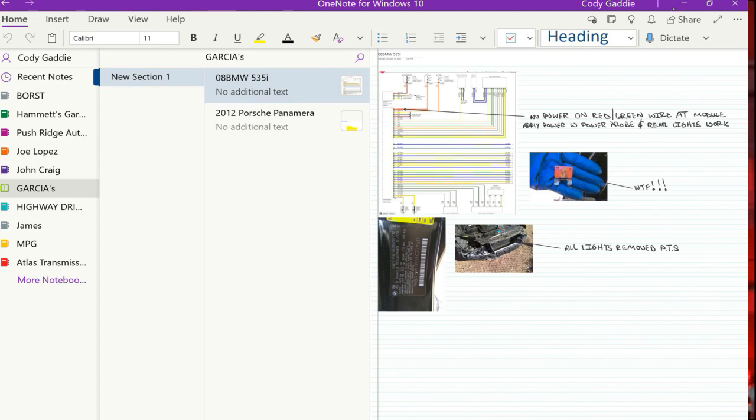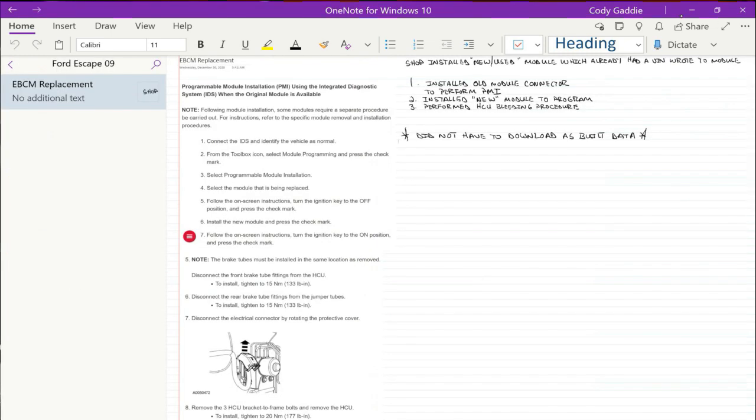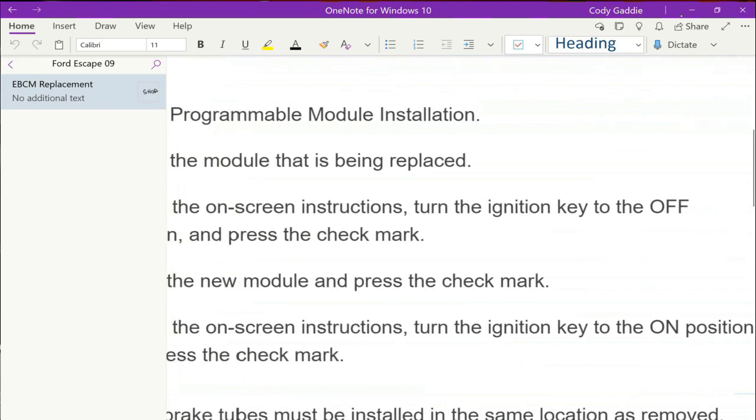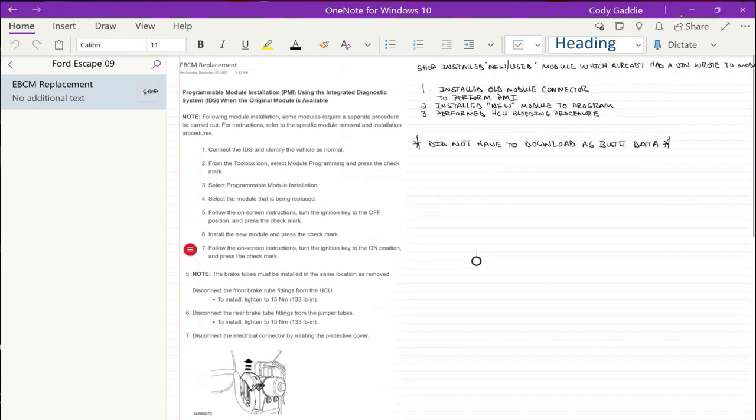Let's go to Hammett's Garage. This was an electronic brake control module replacement on a 2009 Ford Escape. With the touchscreen it's really nice — you can zoom in and out. I went into service information — All Data, Mitchell, Moto Logic — and this was the EBCM replacement. I've done a couple in the past, but it's always nice to have documentation in front of you since every year programming can be a little different. This was a used ABS module going in.